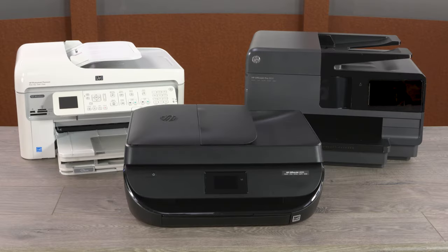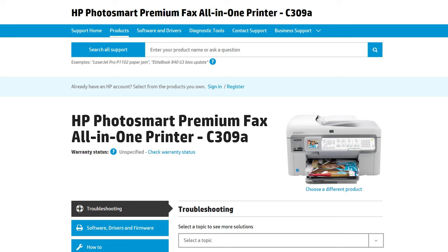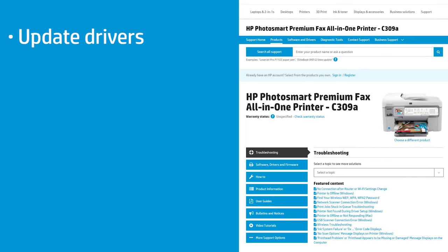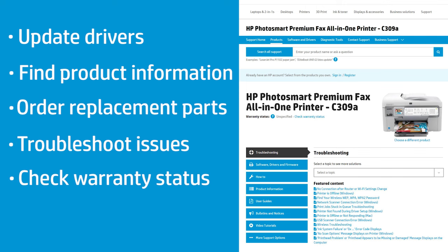Check your printer and its labels to find your printer name and number. You need your printer name or number when navigating HP's Customer Care website to download the latest drivers, find product information, order replacement parts, find troubleshooting topics, or check warranty status.